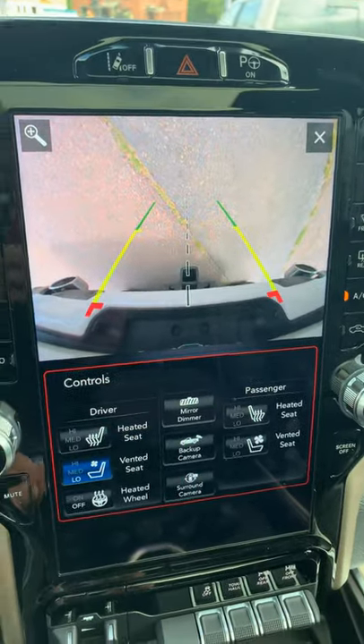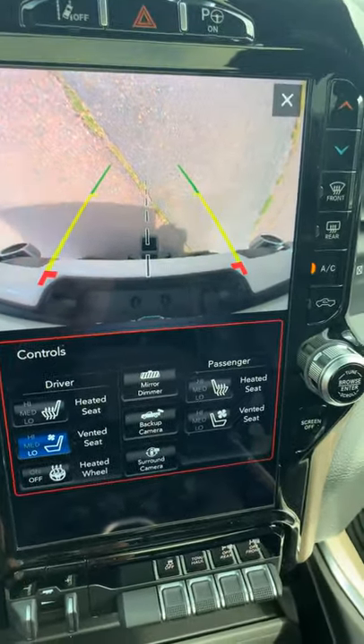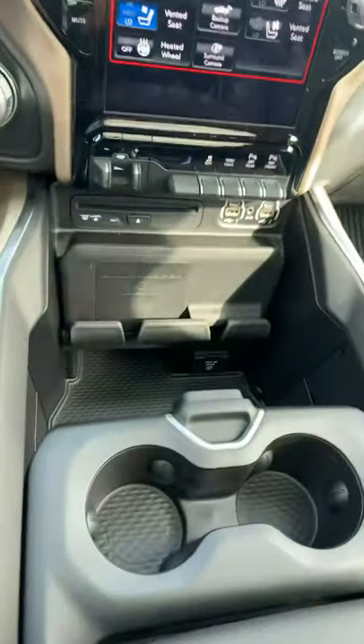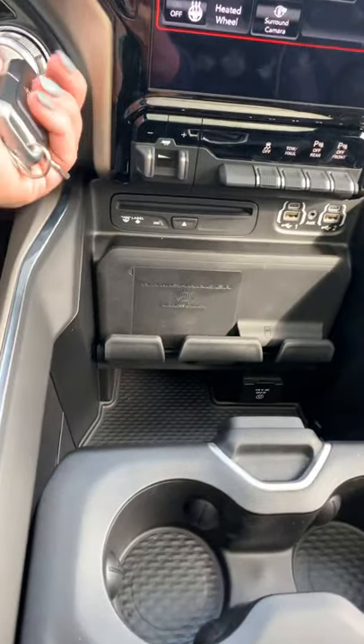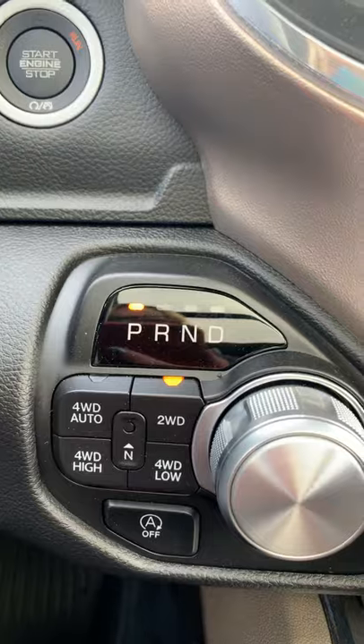Heated vented seats, heated steering wheel, built-in brake controller, CD player, lots of room for storage, wireless charging port, auto four-wheel drive, four-high, four-low.